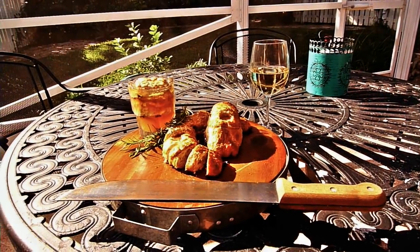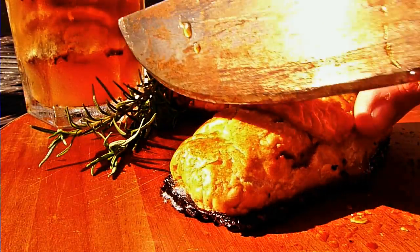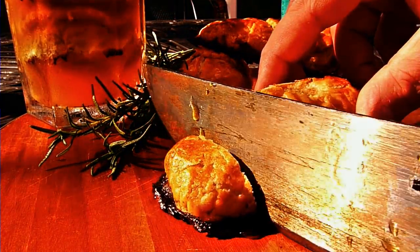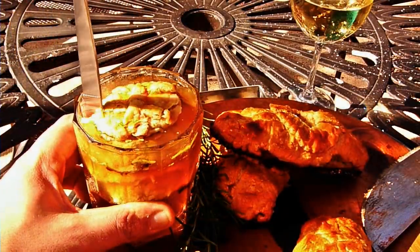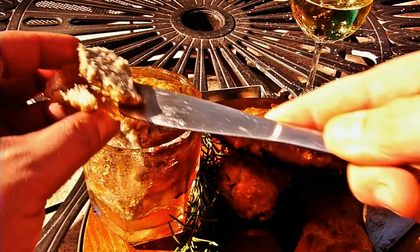And there you go — one of the most luxurious snack foods ever, the Rieslings-Pashtaten. Please leave a comment below and consider subscribing. I hope you will try it out and let me know how they were. That's it for my part, see you soon.